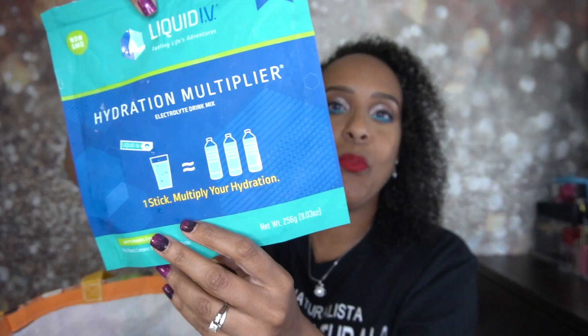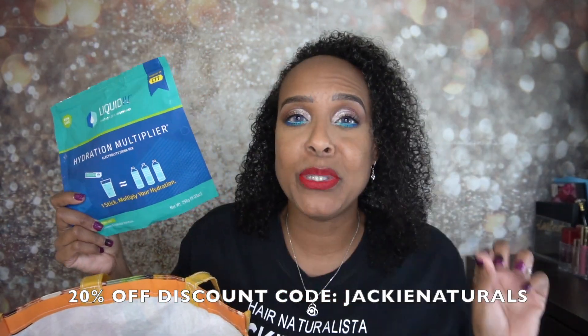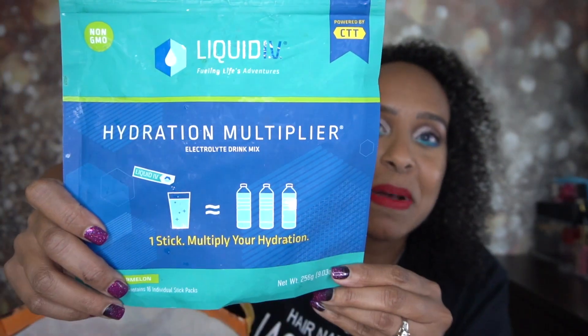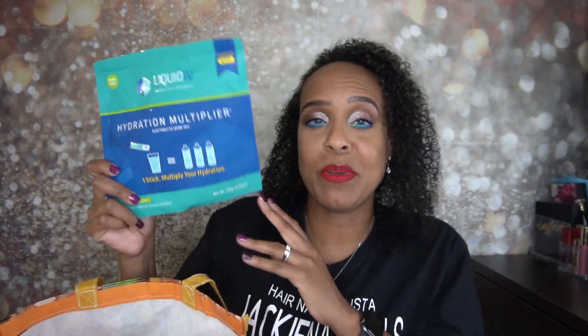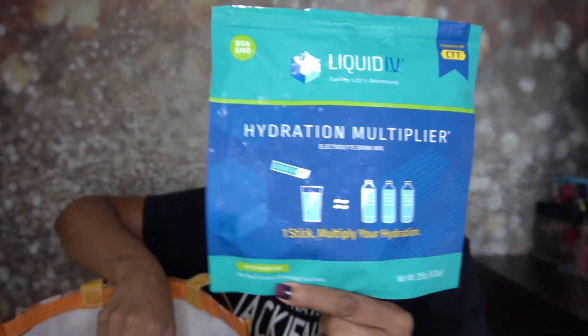We'll start here with the Liquid IV. If you guys don't know, I am an affiliate with Liquid IV — I do have a discount code that gives you 20% off; it's code Jackie Naturals. I love these things. My son loves these, my husband loves these. RJ normally drinks these especially when he goes to play basketball, so he really loves them. We go through them so fast. This one is the watermelon flavor — one of my faves.